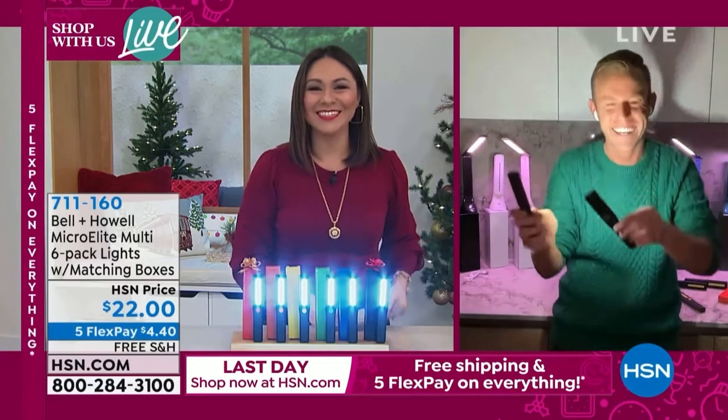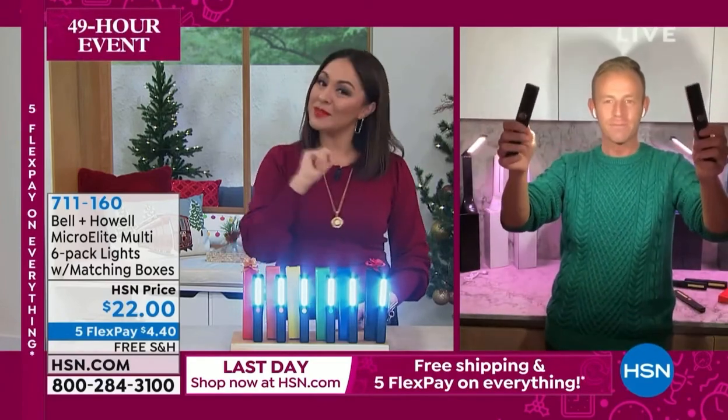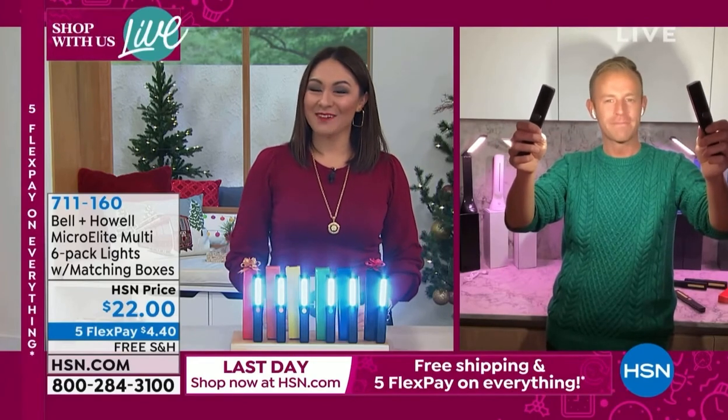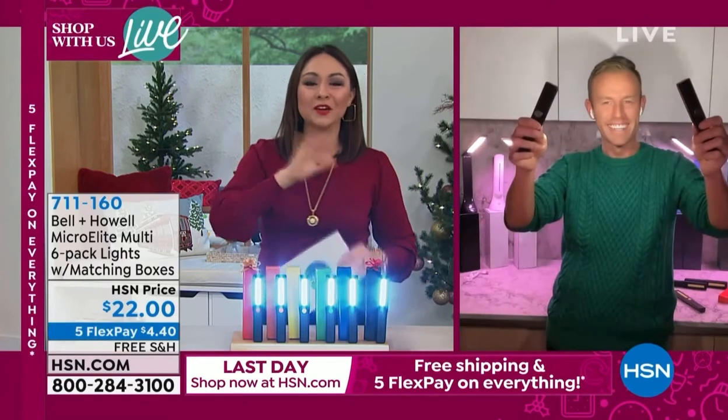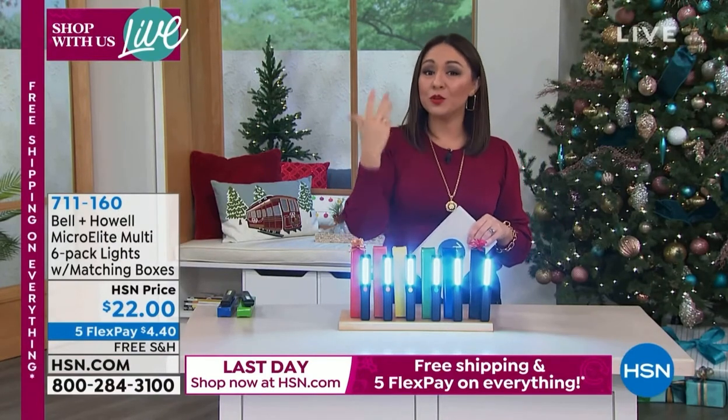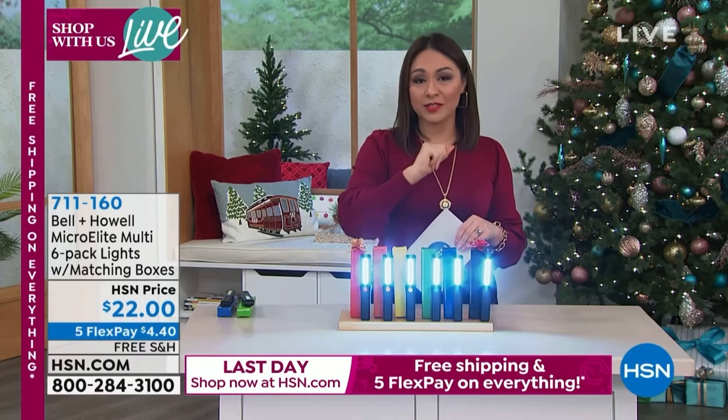711-160 is the item number. Chad, you and I are going to be besties — I'll see you a little later in the hour. So Chad will join us again — make sure you put this in your cart, take advantage of the five flex, take advantage of the free shipping and handling. If you're new to HSN, the item number is how you do it.